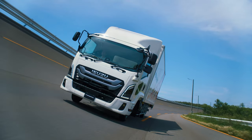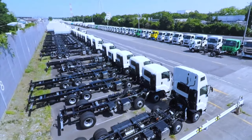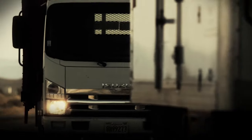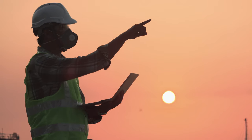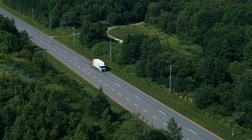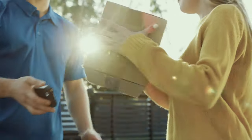Isuzu Motors continues shipping high-quality, high-performance products from the Fujisawa plant to customers in Japan and abroad. Moving the world for you. Our purpose is to provide transport solutions for all goods and people, creating value that enriches society and instilling confidence in our customers to choose Isuzu.